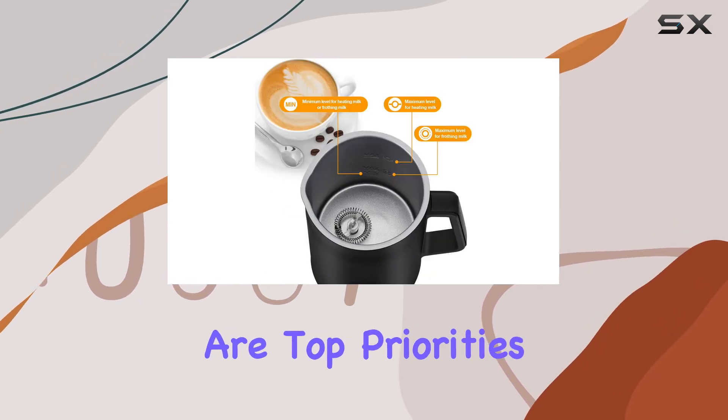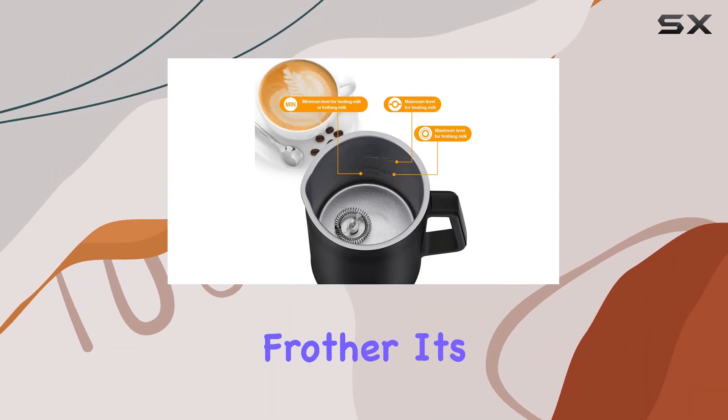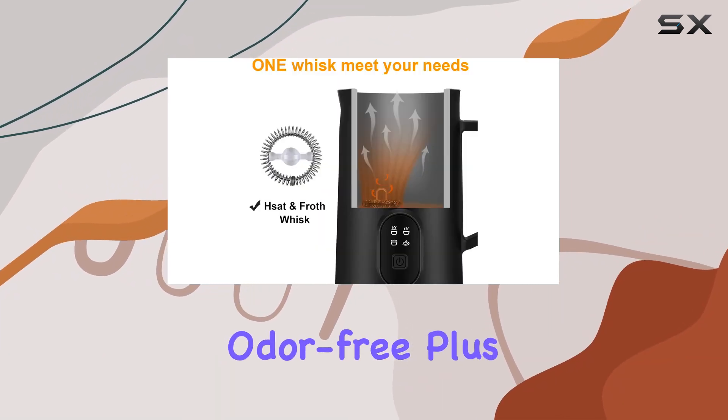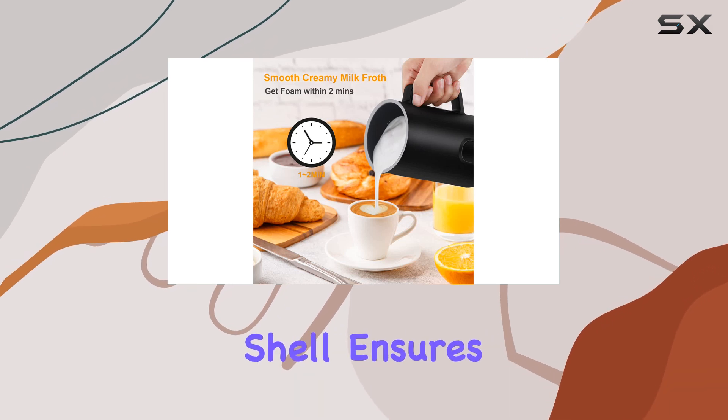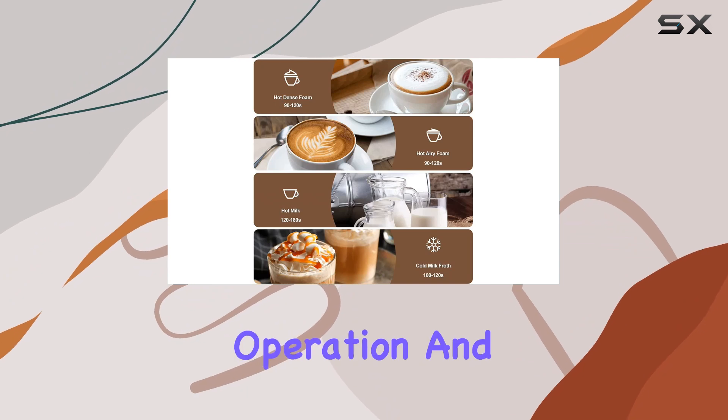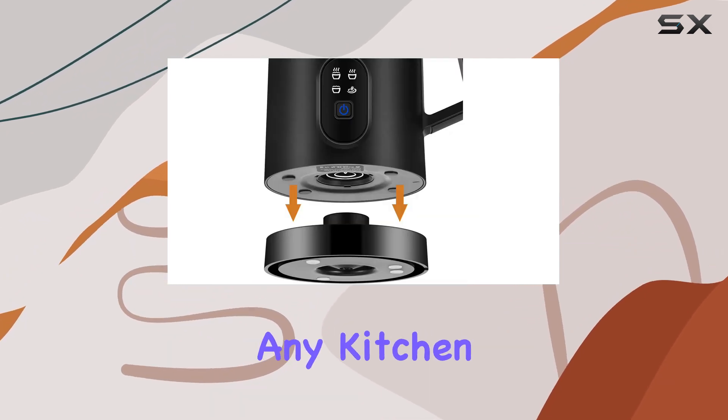Safety and convenience are top priorities with the Gojingen Frother. Its food-grade coating and stainless steel construction make it easy to clean and odor-free. Plus, the cool touch shell ensures safe handling, even after use. And with its whisper-quiet operation and compact design, it's a perfect addition to any kitchen.